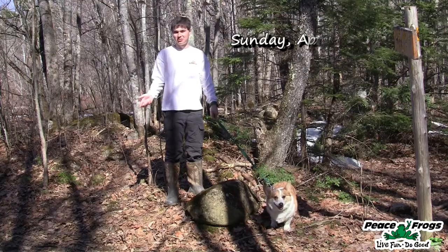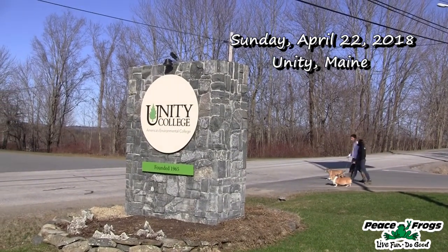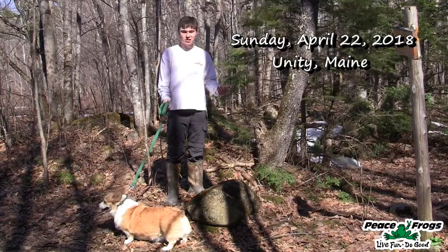Right now we're in beautiful Unity, Maine, which is in central south Maine, about two hours from Acadia National Park. We're at Unity College, and it's a beautiful day out here. We're going to walk the trails, and I'm going to show you a little bit about the local ecology here.